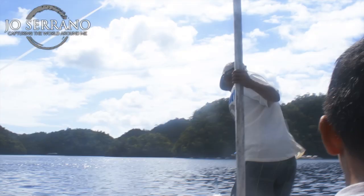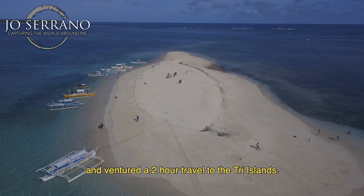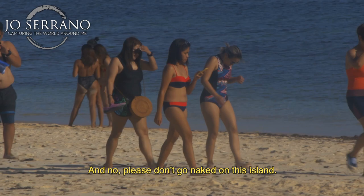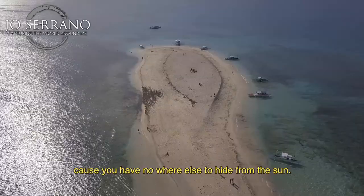After our trip to Bucas Grande, we went back to our boat and ventured on a two-hour travel to the Tri Islands. Our first stop is to visit the Naked Island. The name originated from the fact that the island is bare, basically. And no, please don't go naked on this island. Prepare to stay hydrated and put on sunblock because you have nowhere else to hide from the sun.